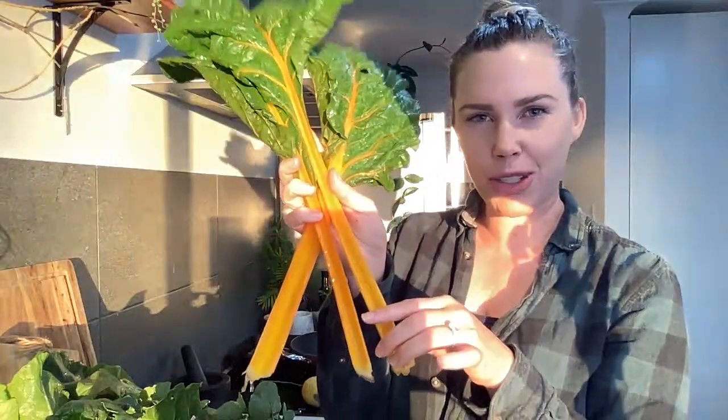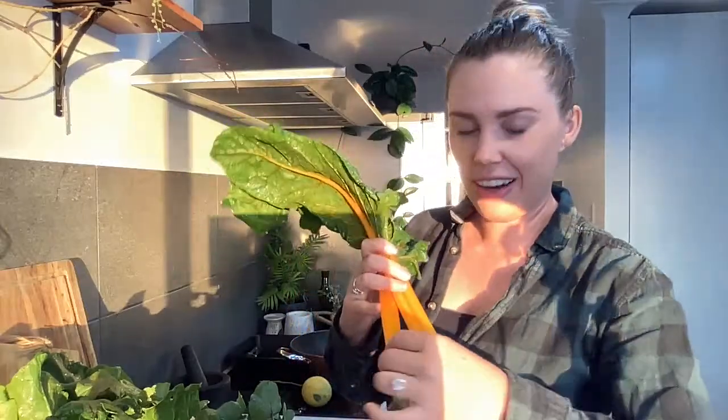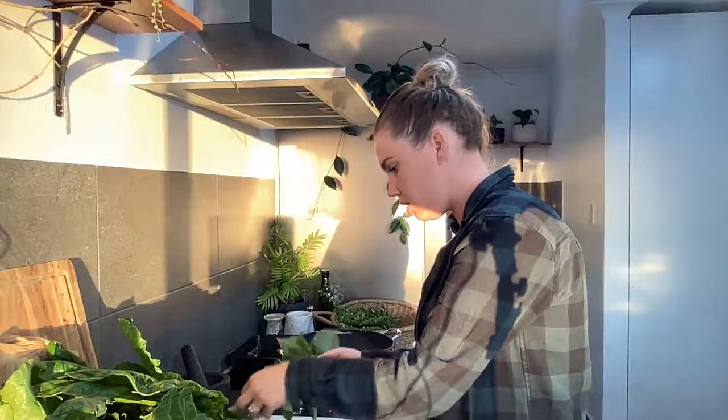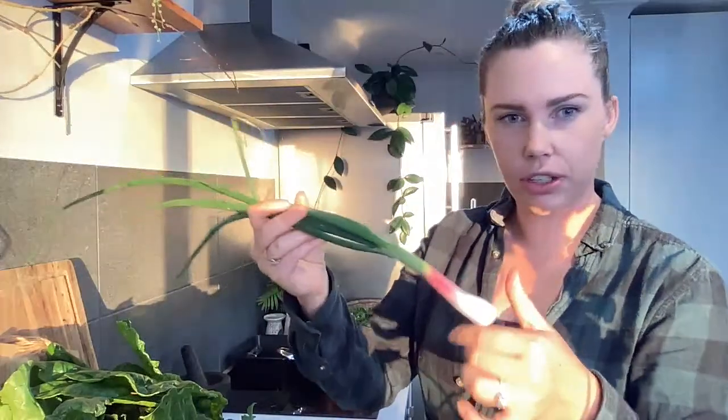Another favorite of mine is the rainbow chard. For some reason I planted all mixed rainbow chard seeds but all the ones that popped up have been the yellow ones - hopefully there's some pink or orange ones in there too. I also picked some sweet potato leaves to stir fry as part of the greens for the salad, a lemon for the dressing, and a red bunching onion for the dressing as well.